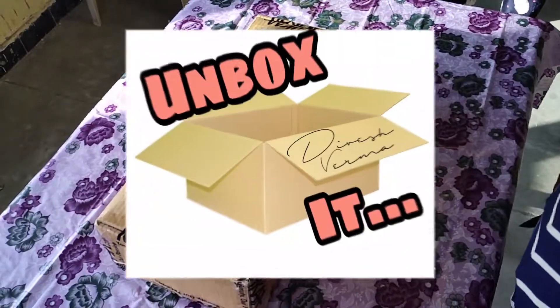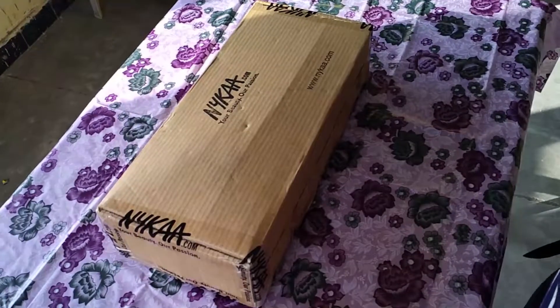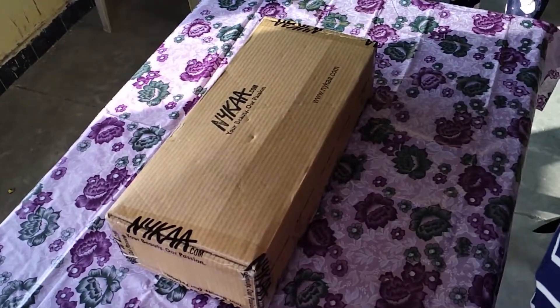Hello friends, welcome back to our channel Unbox It. Let's unbox everything in this world. So as you can see in the frame, today we are going to unbox from Nica.com. We will get some cosmetics from Nica.com. Let's unbox it.